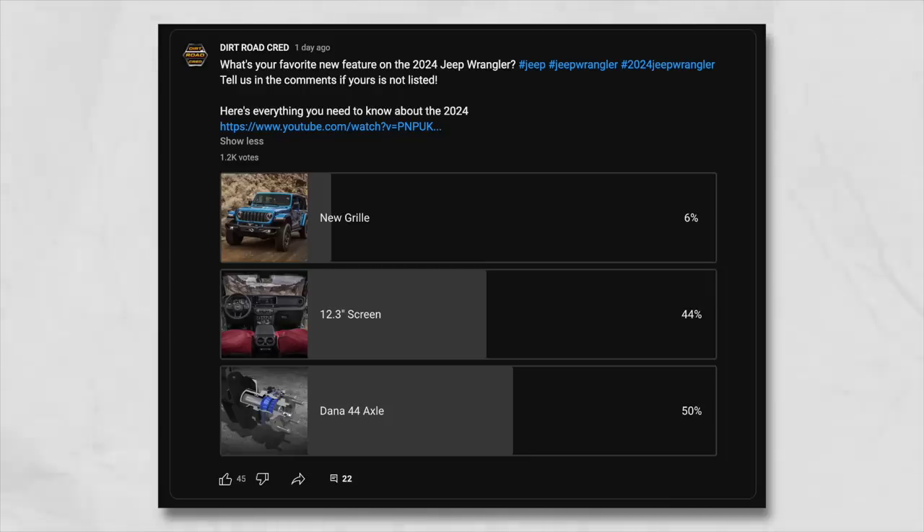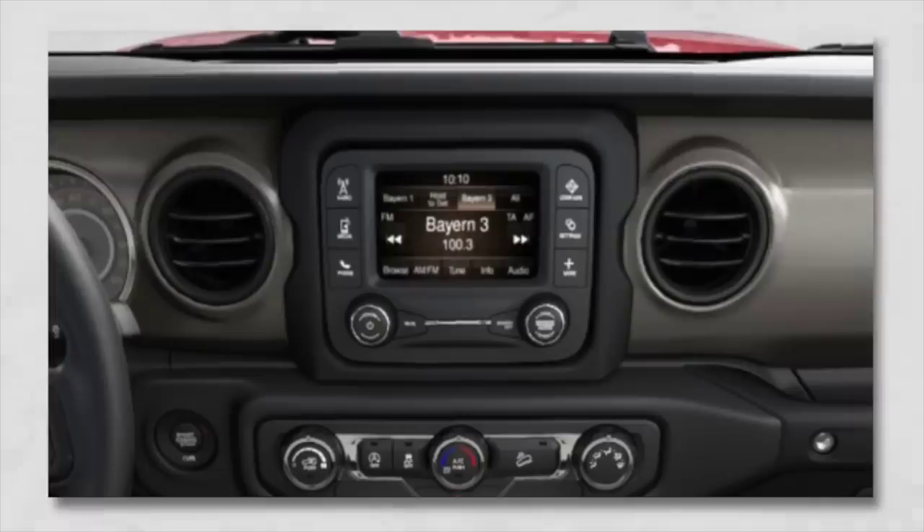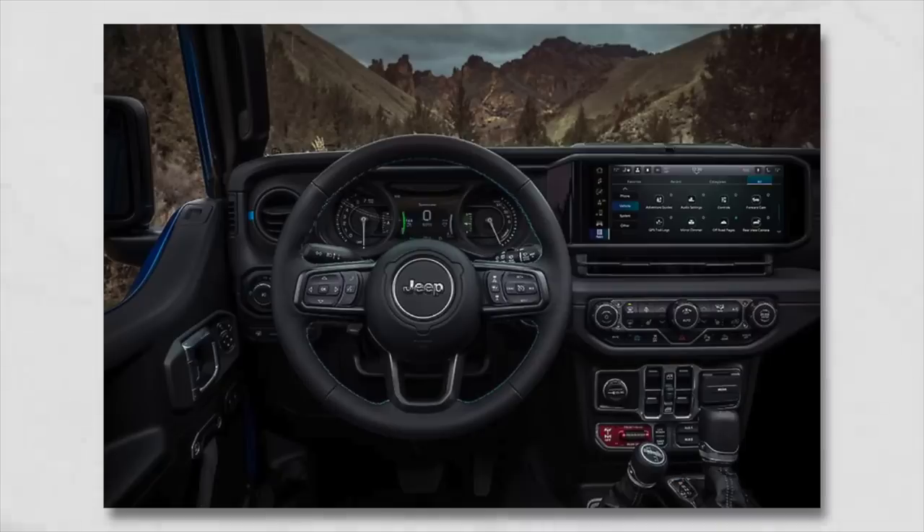The overwhelming community response was love for the new tech — the 12.3-inch screen, which is now standard in every single trim level. If you're an early adopter of the JL from back in 2018, we personally had one with the tiny 3.5-inch screen, probably not much bigger than a Game Boy Advance and all black and white. We'll have to see how pricing reflects having that part installed across more vehicles.